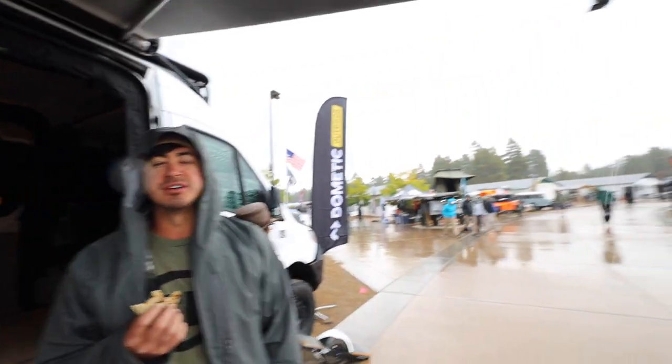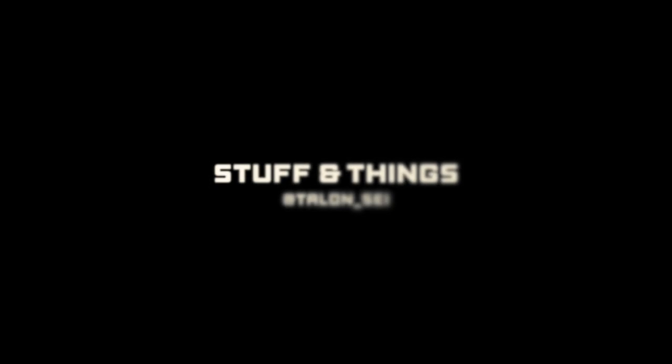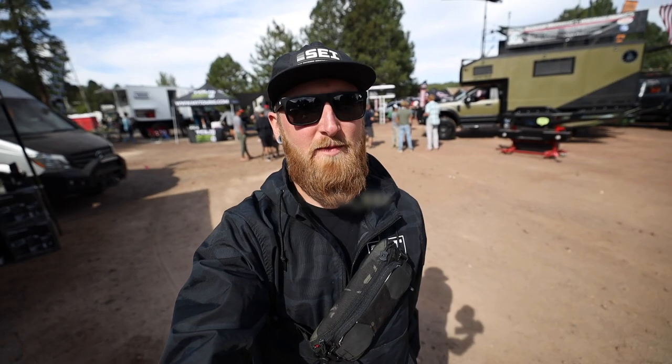Welcome to Overland Expo 2021 in sunny Flagstaff, Arizona. What's going on everyone? Back with another episode of Stuff and Things. I am at the Overland Expo West in Flagstaff, Arizona 2021.